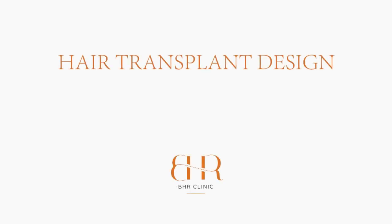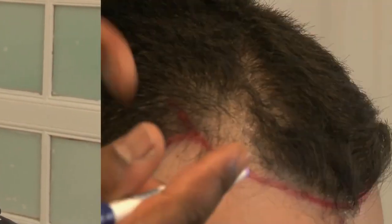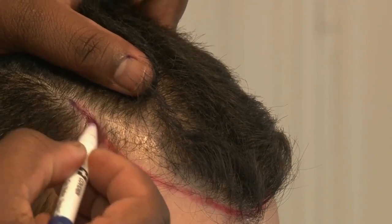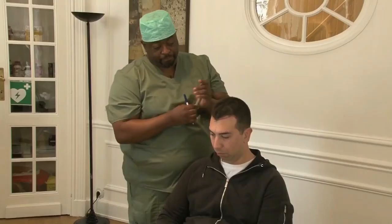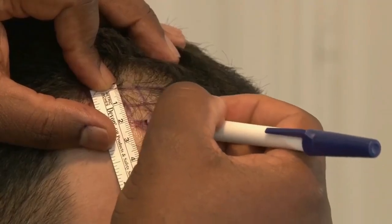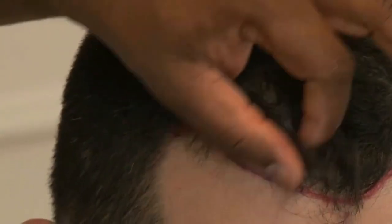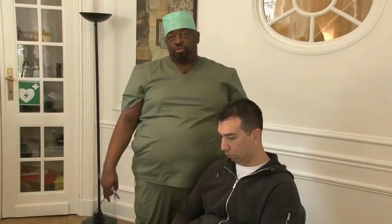I'm going to ask him exactly where he wants his hairline drawn. I usually give the patient a pencil so I can get an idea of what they want. Now we map the area we're going to work on — we design it with a surgical marker and lay out square centimeters across the whole area.